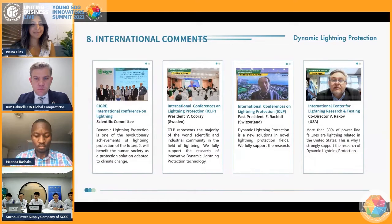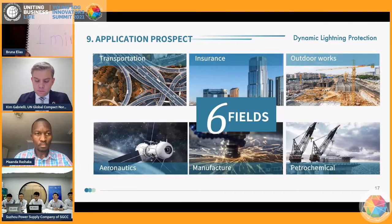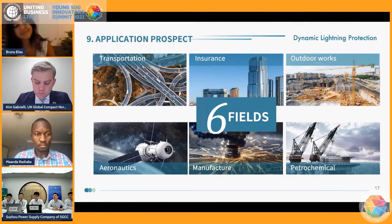Our team is also leading the world's first dynamic lightning protection international standard working group and the American International Lightning Research and Testing Center. Dynamic lightning protection is expected to take the lead in lightning protection around the world in the near future, protecting the life and properties of human beings. In the future, we will continue to expand the application scenarios of dynamic lightning protection in various fields, taking transportation as an example.